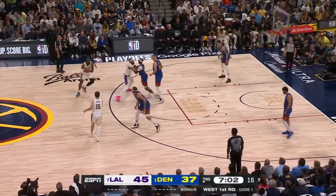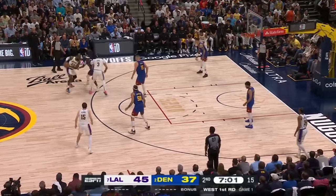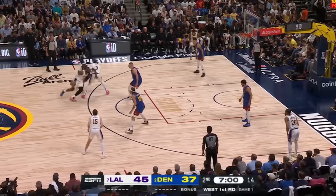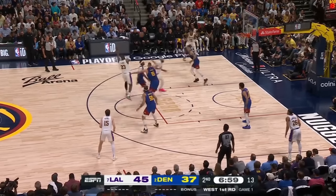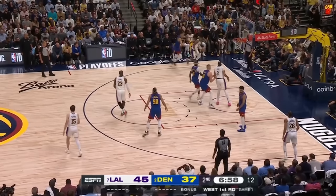As you can see here, AD sets a screen for LeBron. This causes KCP to have to lean over top of that screen. This forces Michael Porter Jr. to help inside, which now gives Rui the easiest closeout ever to attack.